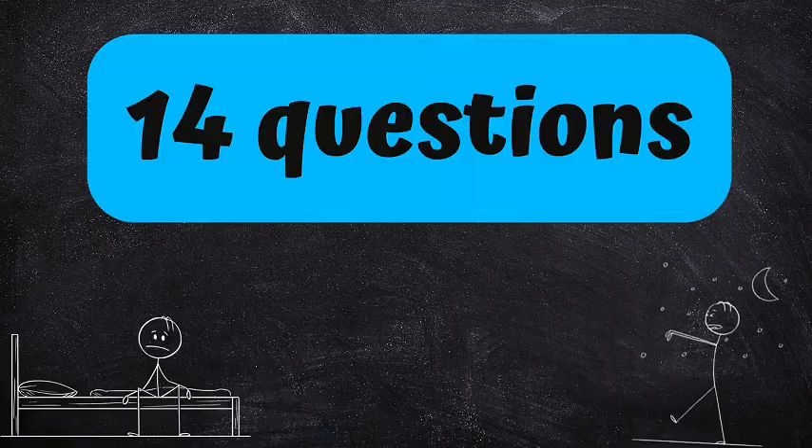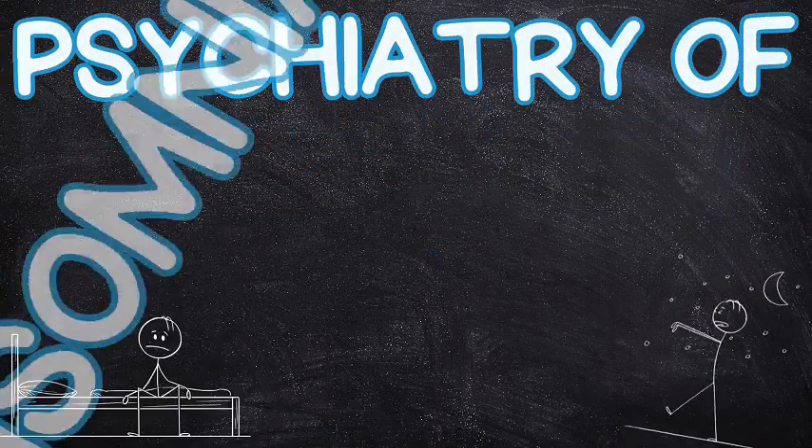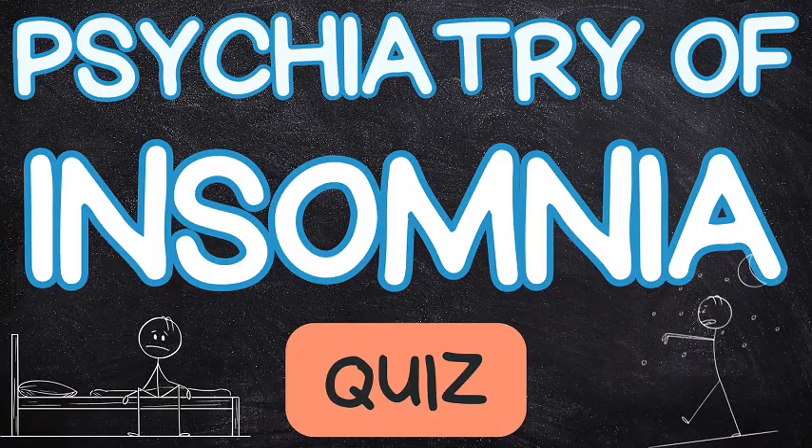Hi, I have 14 test questions on the psychiatric aspect of insomnia. Ready? Let's learn psych fast.